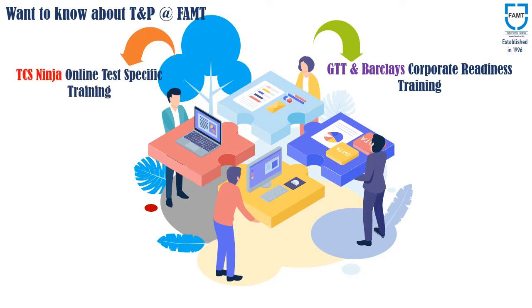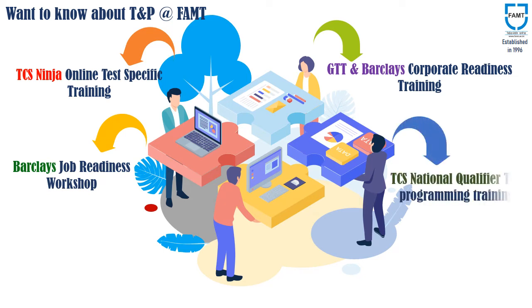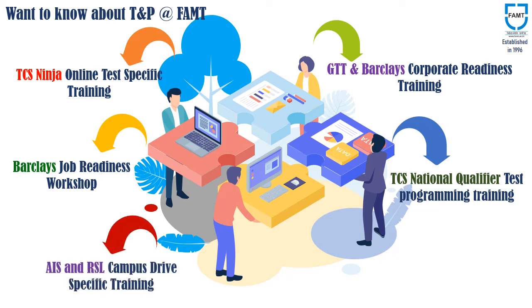Training programs also include TCS Ninja Online Test Specific Training, Barclays Job Readiness Workshop, TCS National Qualifier Test Programming Training, and AIS and RSL Campus Drive Specific Training. Various expert sessions are also organized on a regular basis for students preparing for government examinations like UPSC and MPSC.